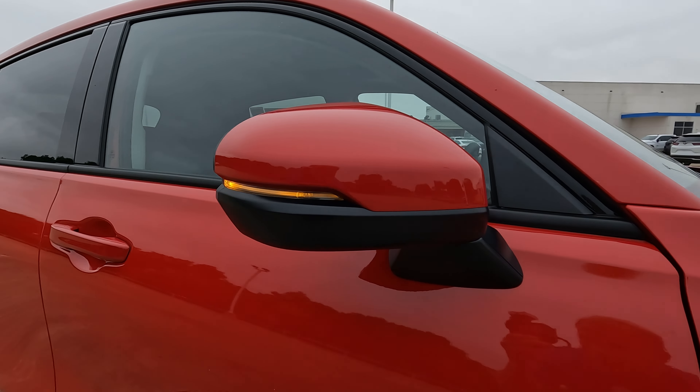You're going to find a power driver's seat but a manually adjustable passenger seat. The seats have a nice sporty look to them. As I said, the interior and platform here is largely based on the 11th generation Civic. Looking across the dashboard, you'll find a nice large glove box with plenty of space.